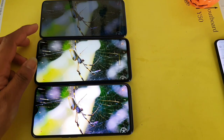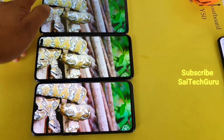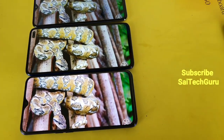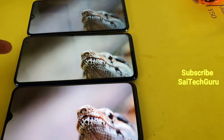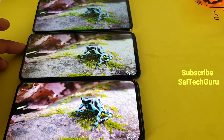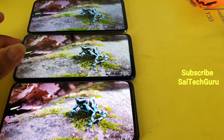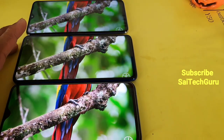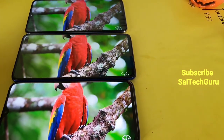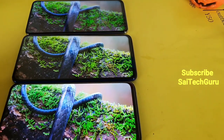In terms of display quality, I found the Realme X2 is quite better because of having the Super AMOLED panel. Even though the POCO X2 has got its own advantage of having the 120Hz refresh rate, while watching videos it won't be much useful. Only while playing games can you actually take advantage of the 120Hz refresh rate.